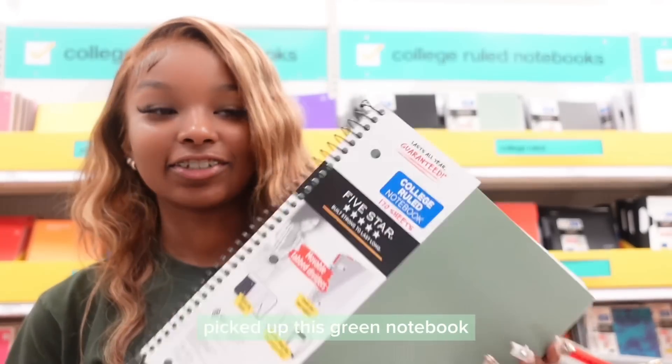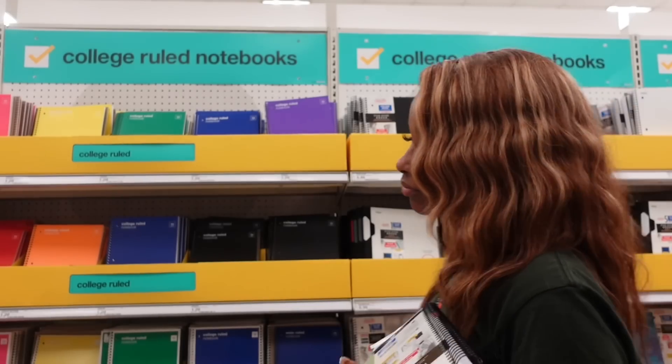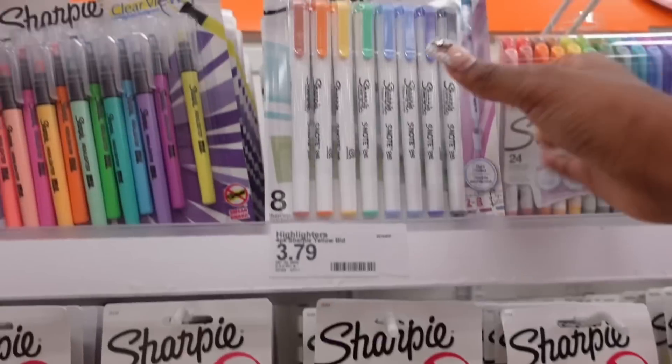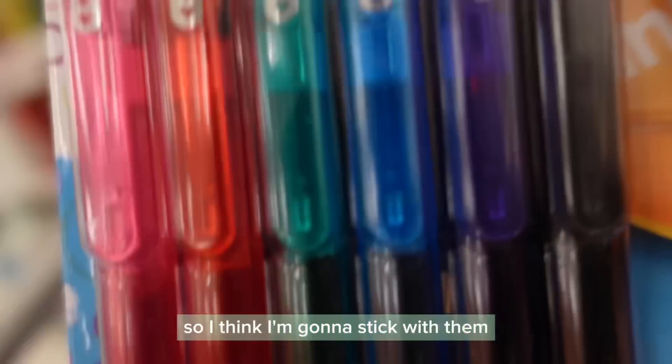I picked up this green notebook but now I'm changing my mind. I don't think I want green — I think white or gray. And I always get these pens so I think I'm going to stick with them.